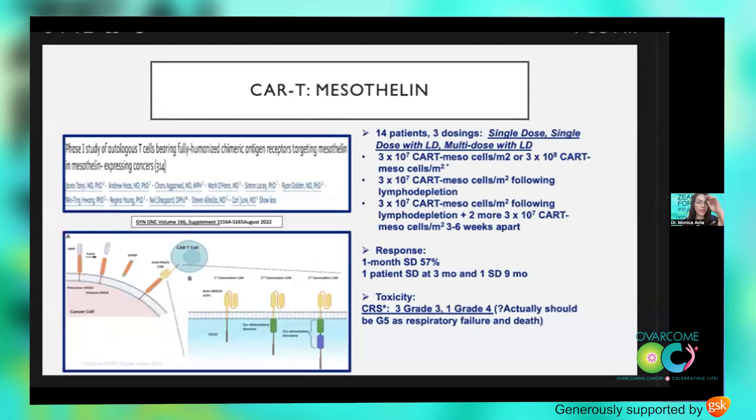A phase one study out of Pennsylvania looked at mouse-derived CAR-T targeting mesothelin. Once again, they observed very limited persistence and very low efficacy. To improve this, the group created a new CAR-T called M5 — a fully human anti-mesothelin CAR-T. They looked at 14 patients across three dose levels, and this time found response cells up to six and twelve months later. Two patients had stable disease at three and nine months, but unfortunately about a quarter of patients saw high-grade cytokine release syndrome.